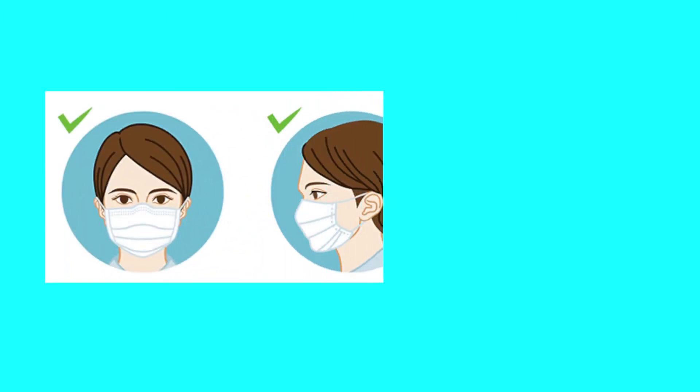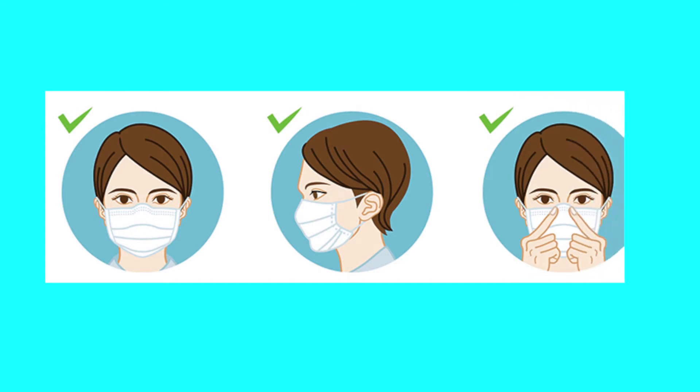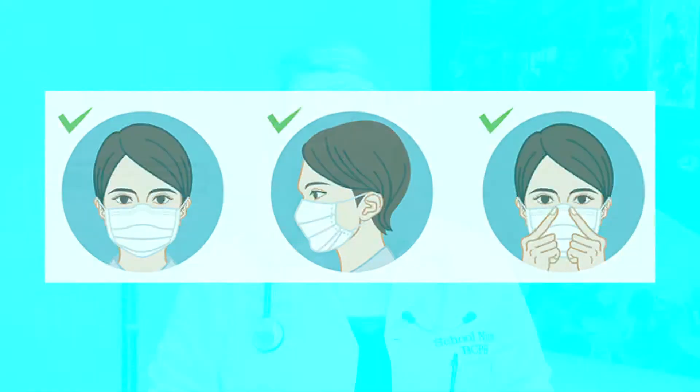The most effective face covering should cover the nose and the mouth entirely. It should fit snugly to your face without you having to adjust it, so that way you can talk without having to touch your face and no air is escaping.